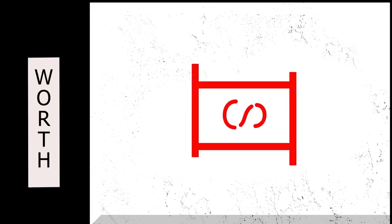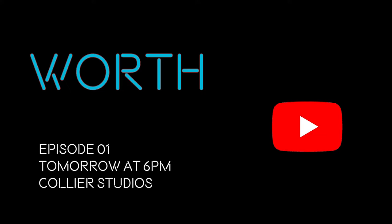Let us stop the timer for a second because I have an update. Our new series called 'Worth' will premiere tomorrow — subscribe so you don't miss out. I won't reveal exactly what it is, but it will surely be worth your time. Now let's get back to the video.